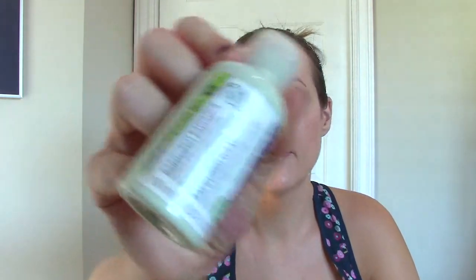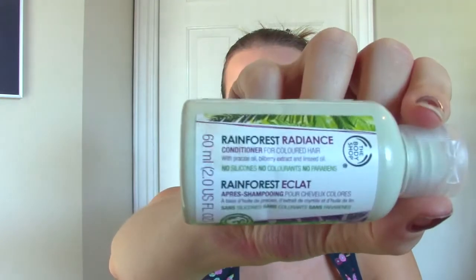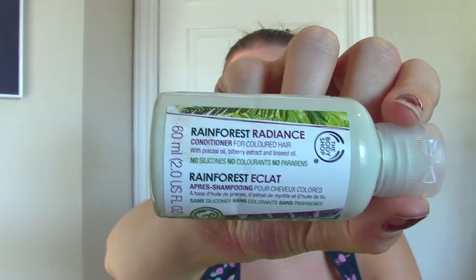This is a travel size from the Body Shop — it's the Rainforest Radiance Conditioner for colored hair, no silicones, no parabens. I'd never tried this before, so I thought I'd get a little travel size and try it out. I didn't really like it; it just was plain — plain conditioner. Not worth it, and glad I didn't buy the full size.